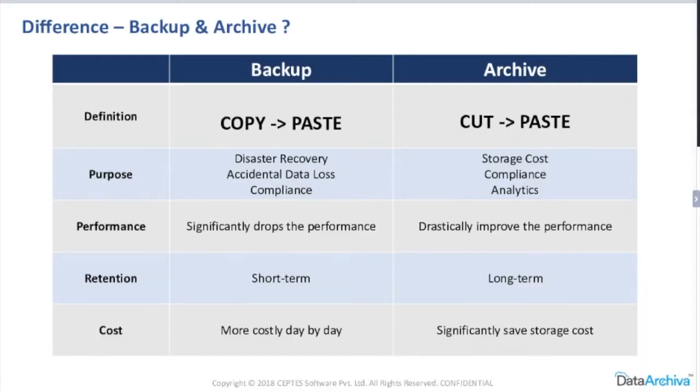Let's clear up a common myth. When we talk about the customers we've worked with — 100 or more, ranging from small, medium, and enterprise — there's always confusion about what is backup and what is archive. Backup is all about copy-paste: you have a record, like an account record, and you create multiple versions of that same record. But in the case of archive, it's more like cut-paste — you are moving the data, deleting it from the source and putting it to the destination. Backup can be used for accidental data loss and disaster recovery, while archive can be used for storage cost, compliance, application performance, and analytics.